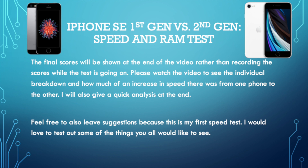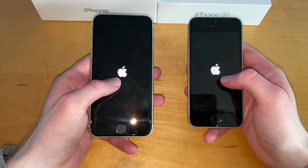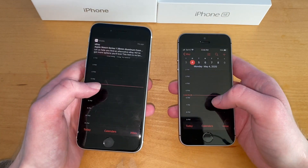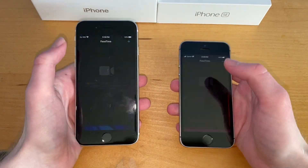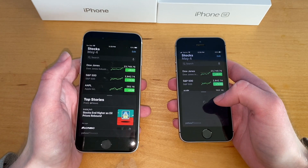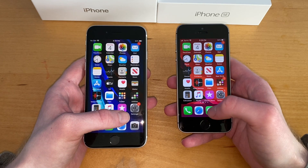Without further ado, let's get into it. We'll start off with a power up, then the calendar — three, two, one. That looked very similar, I could not tell who won there. FaceTime — again very similar. Stocks — faster on the second SE. Going to Settings — faster, well they look pretty similar.